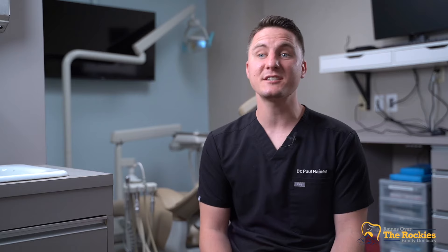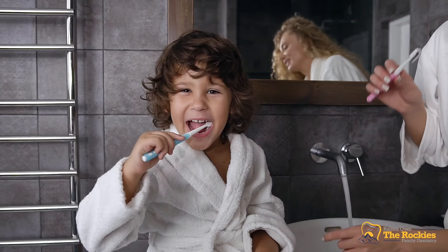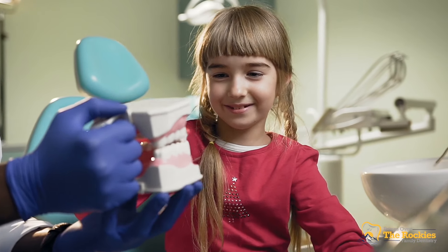Eww! So when they take that toothbrush and they take that floss, they're scraping off all those little sugar bugs. You don't need a better reason to brush your teeth than to scrape off all the poop from the sugar bugs.